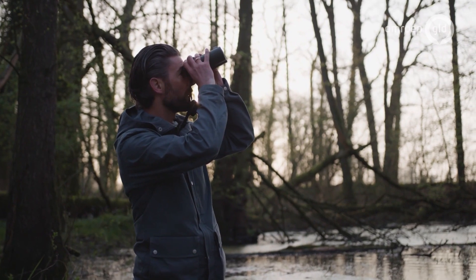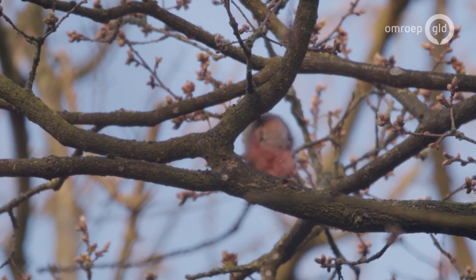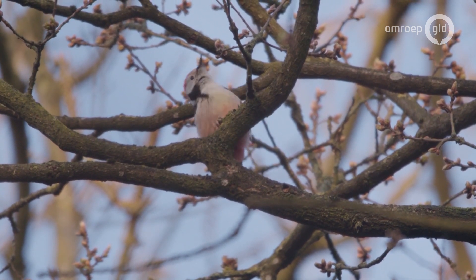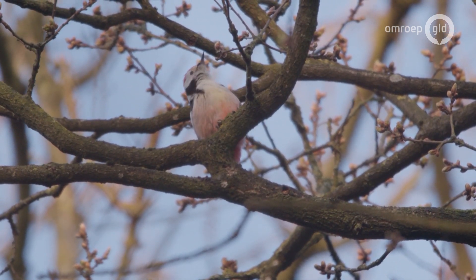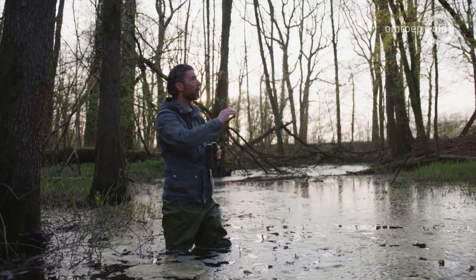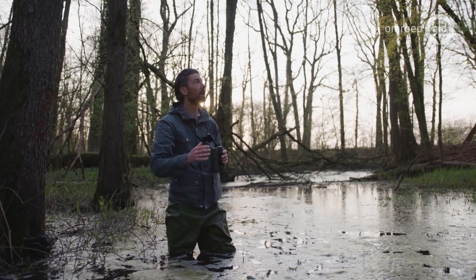The Middle Spotted Woodpecker is smaller than the Great Spotted Woodpecker. It's a very beautiful, salmon-pink colored bird. What's interesting is that they are not really found right on the stump, but more on the horizontal part of the tree.